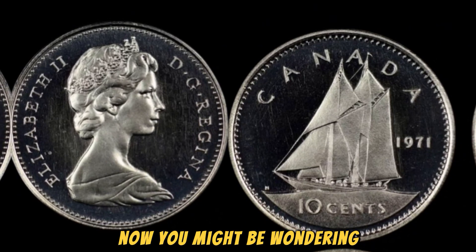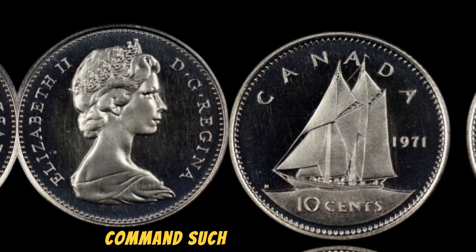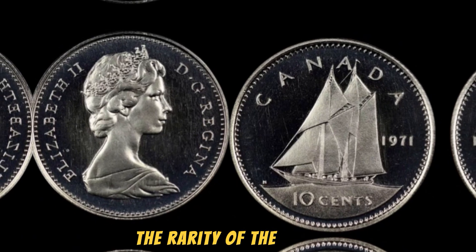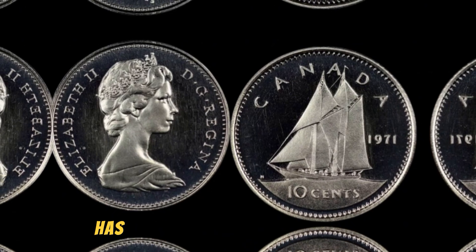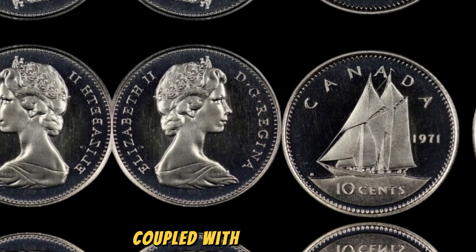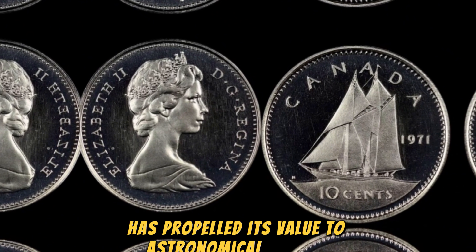You might be wondering how a seemingly insignificant error on a penny can command such a hefty price tag. Well, the devil is in the details. The rarity of the 1971 no-Lincoln penny lies in its scarcity, as only a handful of these coins are believed to exist in the world. This scarcity, coupled with the intrigue surrounding this mysterious coin, has propelled its value to astronomical heights.